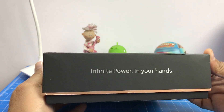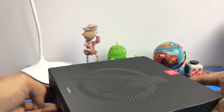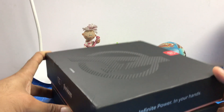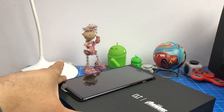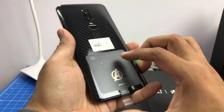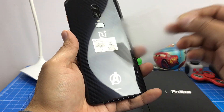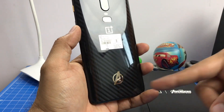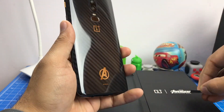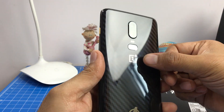This is how the box looks — it looks quite different from the regular box. It's a special box, and it comes with a few differences compared to the regular OnePlus 6. To start with, you can see the Avengers branding here.